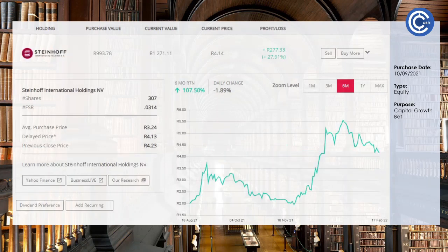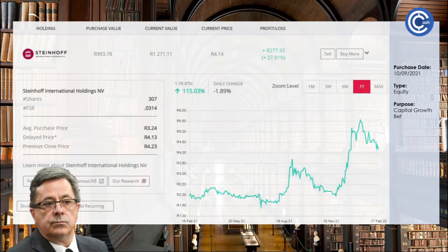Next up is Steinhoff — you know it, I know it. What the world knows right now is that they have reached settlements for all of their creditors after the accounting fraud and scandal they went through. They also went down to penny stock status. Our purchase in September is up 27%. Over the last six months their return is 107%, and over the last year 115%. What's left are some fundamentally strong businesses that over the next five to ten years we might see some good compounded growth on.